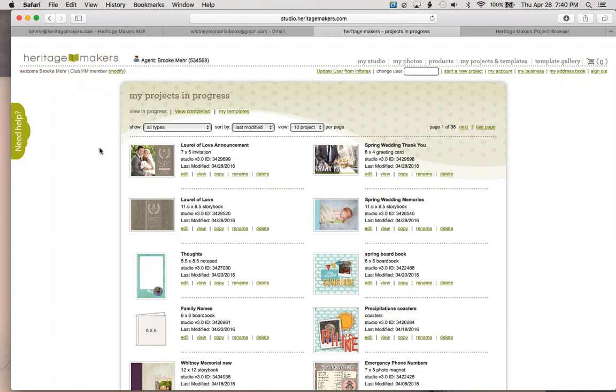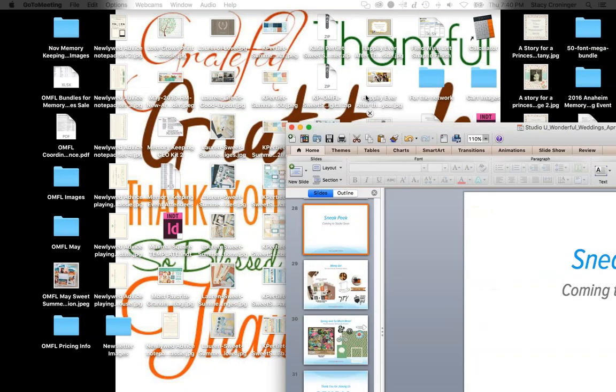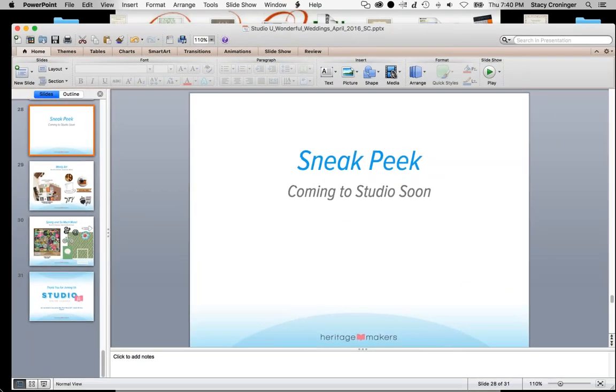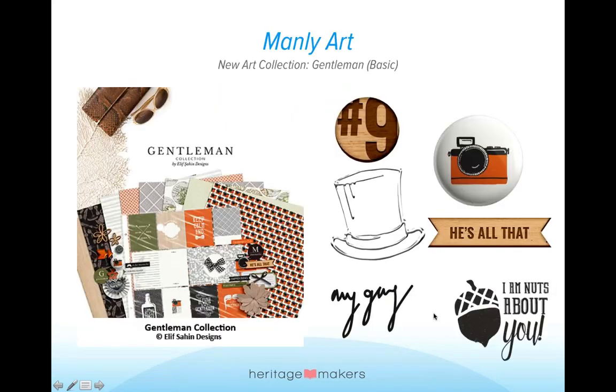We're going to give away some more points. 25 points are going to go to Diane Cobalt — Diane Cobalt, you get 25 points for showing up for class tonight. Brooke is done, so I am going to take back the screen. We want to show you a little bit of a sneak peek of what's coming to studio soon — which is not much of a sneak peek since this is going to launch on May 1st. But we have some fun collections.